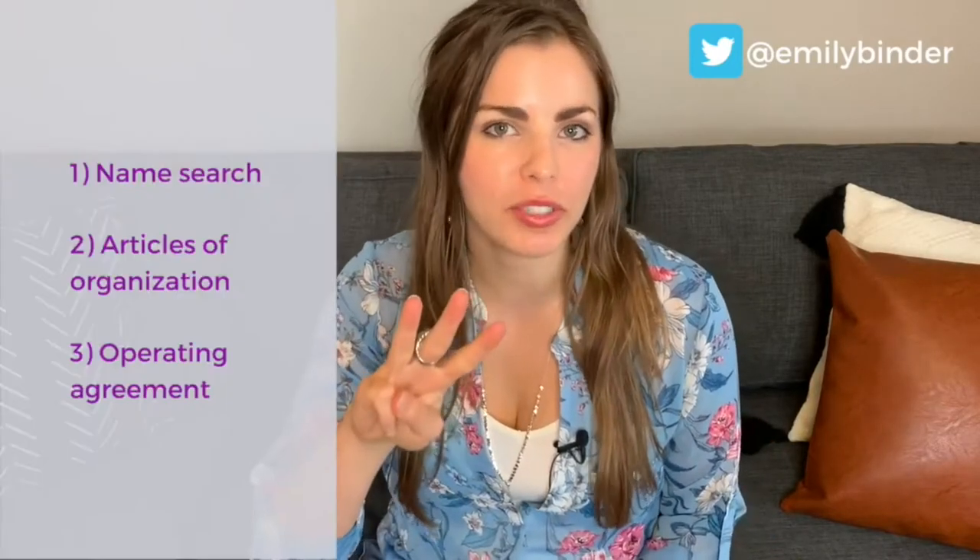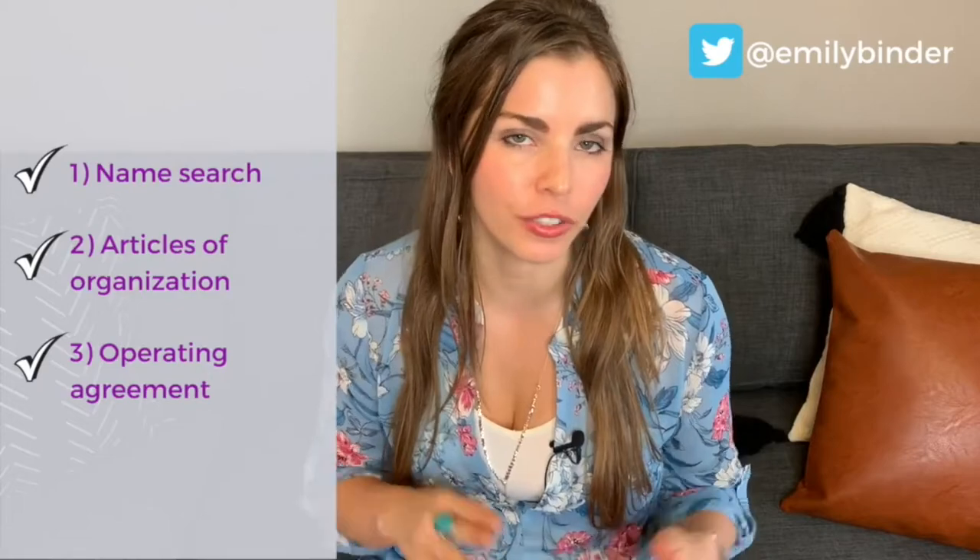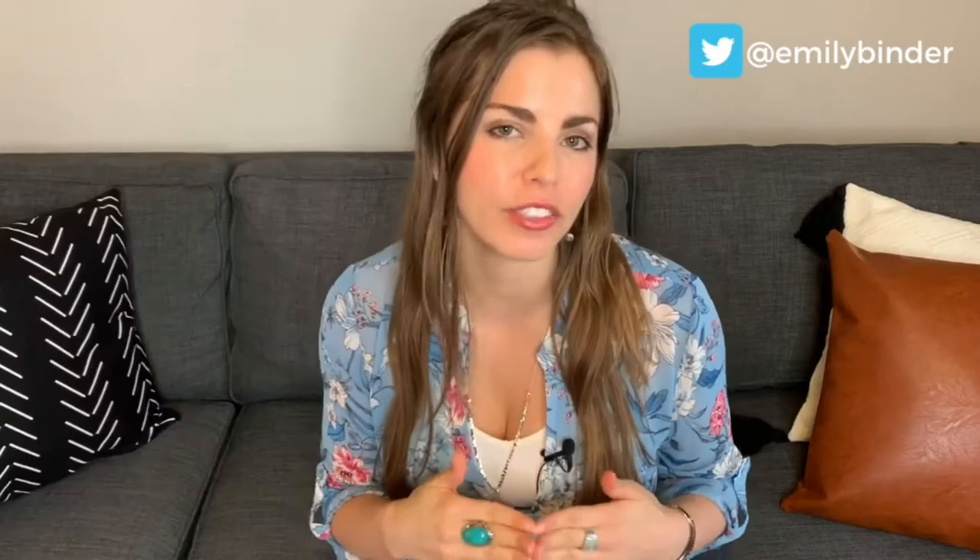In this video, I'm going to give you the three simple steps to file your LLC in your home state using your state government's website. And I'm going to give you tips and tricks I've learned along the way so you can avoid the mistakes I made the first time around.